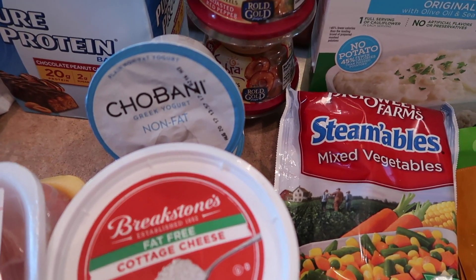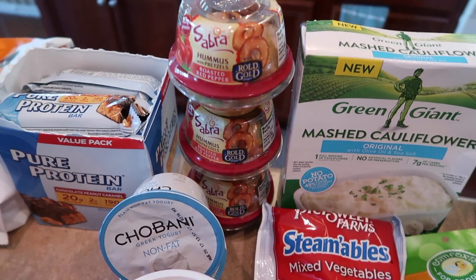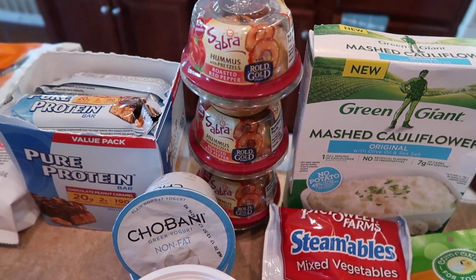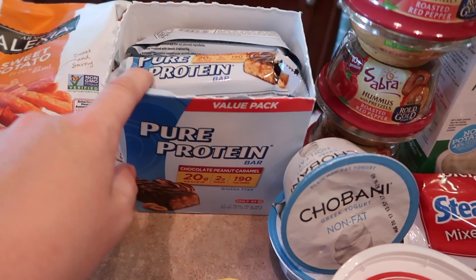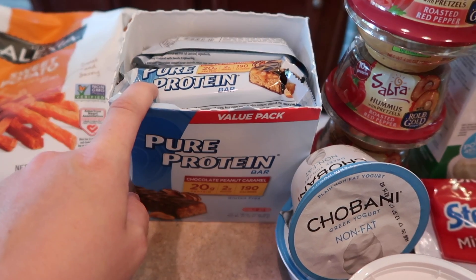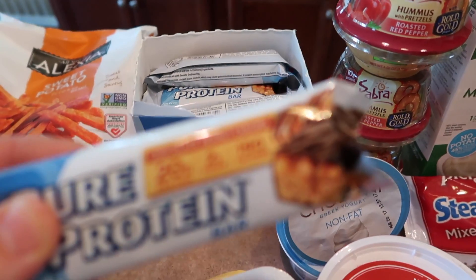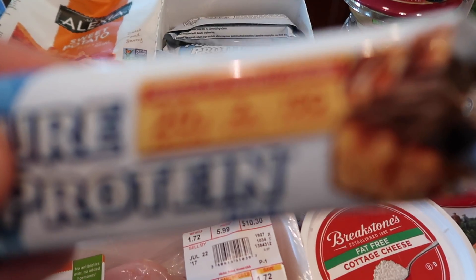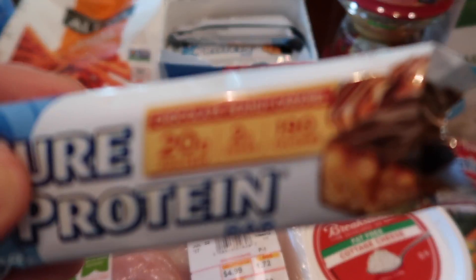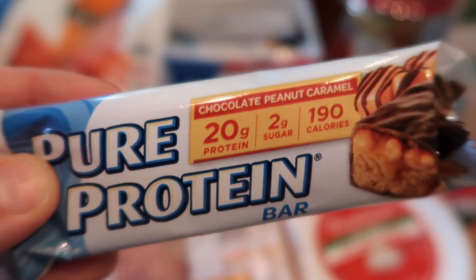Non-fat plain Greek yogurt, which will be used to make chicken salad. Some hummus and pretzels, which is a super easy, quick, yummy snack. And a ton of these Pure Protein bars — I love them, they literally taste like a Snickers. The flavor is chocolate peanut butter caramel; they are so yummy, you have to try them.